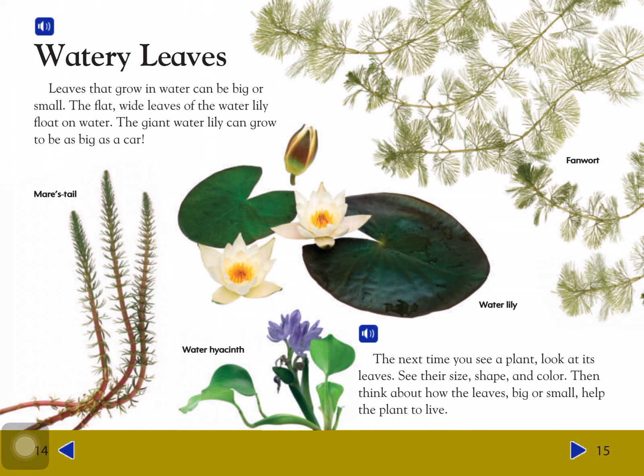The next time you see a plant, look at its leaves. See their size, shape, and color. Then think about how the leaves — big or small — help the plant to live.